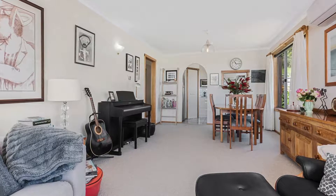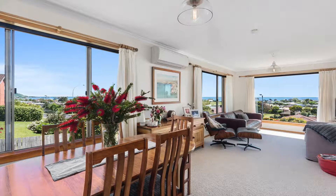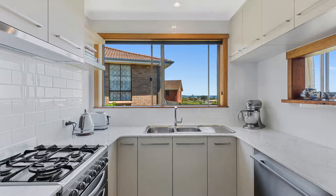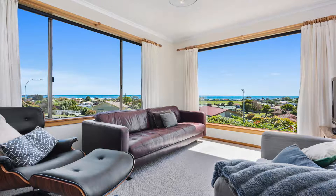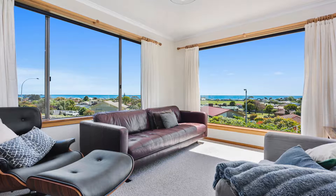You will also find the open plan lounge, kitchen and dining. The kitchen has also had a beautiful makeover with vinyl wrapped cabinetry, plenty of benches and a large pantry space. The lounge has glorious large windows to capture those views, and this area is as relaxing as it is stunning.